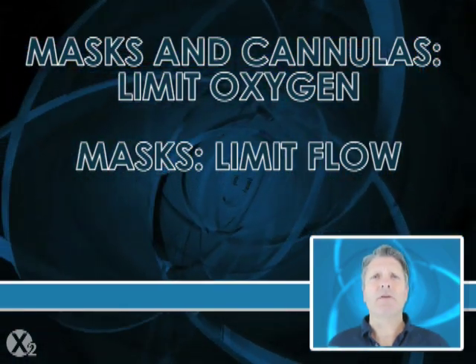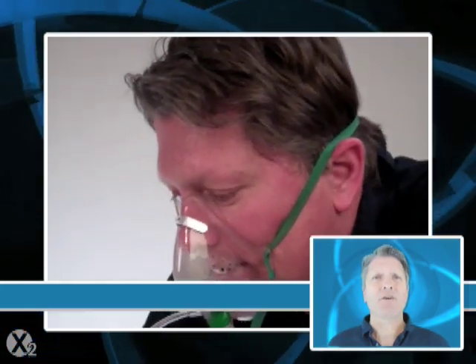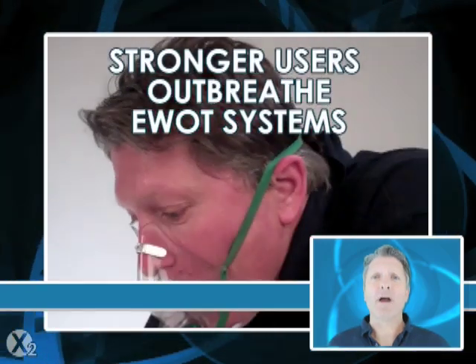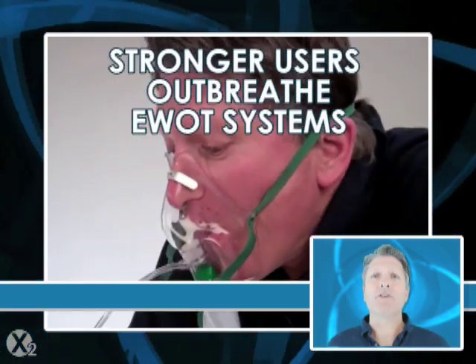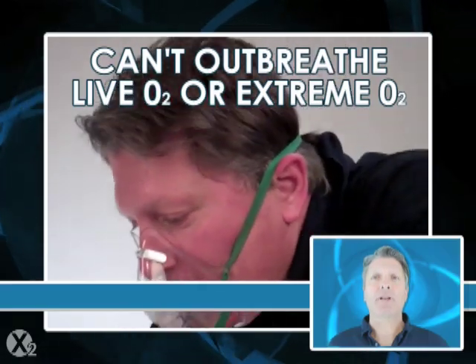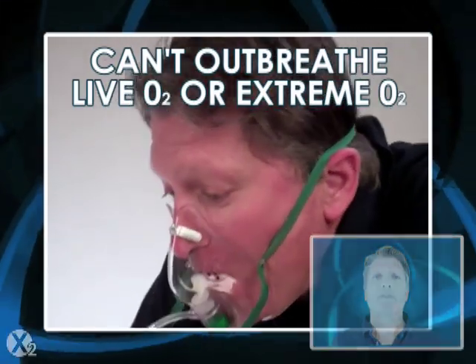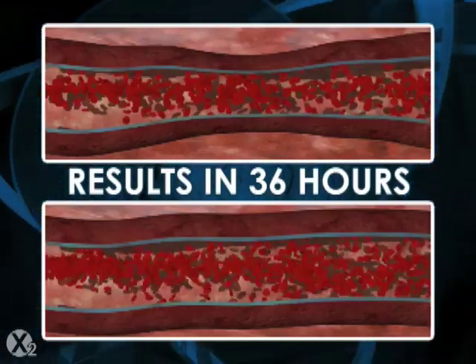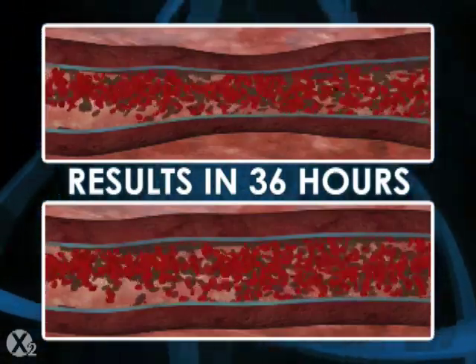These limits mean that while EWOT works well for exercise-challenged individuals, stronger users usually out-breathe EWOT systems and achieve a relatively small fraction of the benefit they would achieve with maximum oxygen and maximum intensity. Von Ardenne documented anti-inflammatory results with EWOT in 36 hours of use.